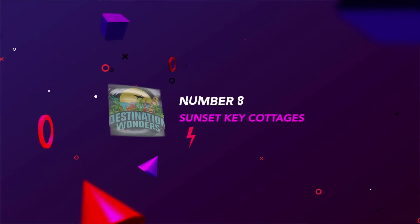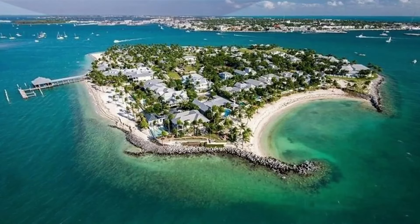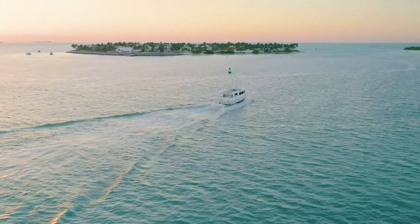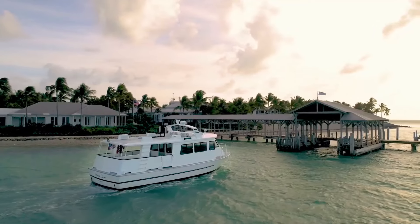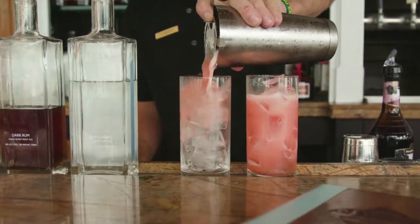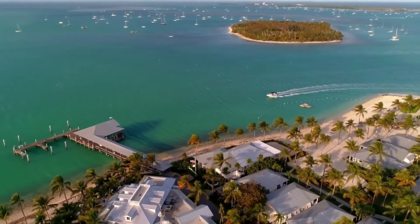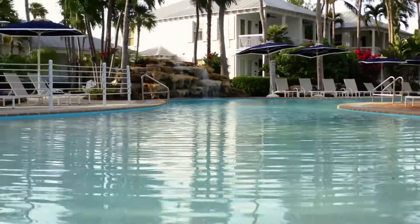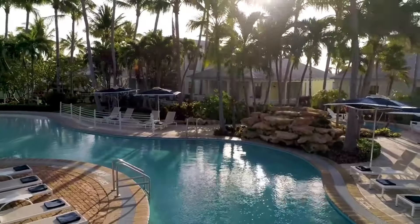Number 8: Sunset Key Cottages. Sunset Key is a private island splurge just a skip away from the mainland. The pastel buildings are surrounded by nothing but lush gardens loaded with frangipani, sand, and turquoise blue waters, making the resort a secluded sanctuary. Rooms are perfectly beachy, but some cottages are more modern than others.